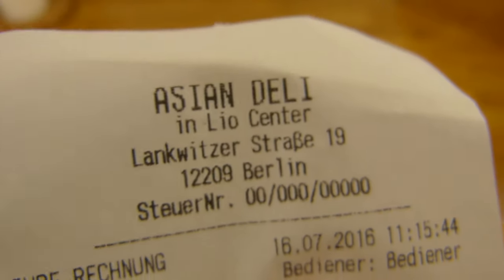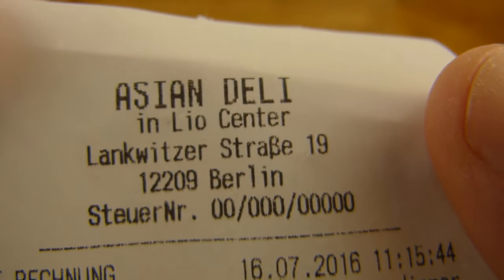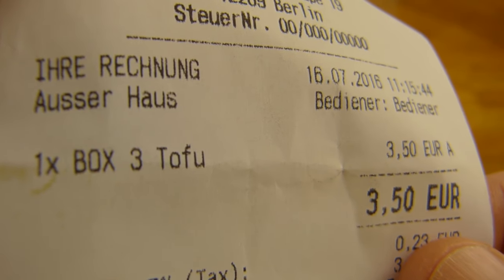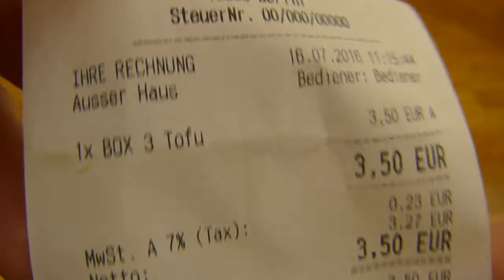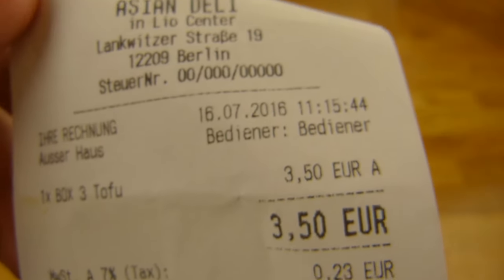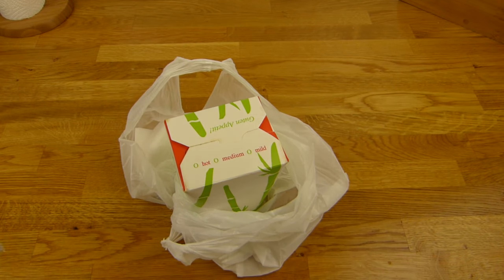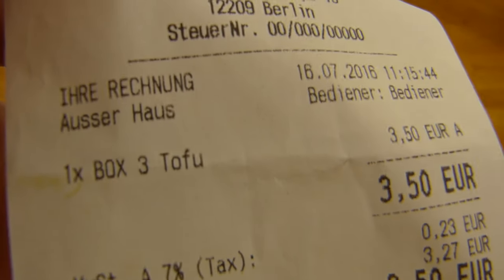Leo Center — so Lichterfelder Ost is a train station. It's box number 3, 3.50. Fried tofu. I think I don't know if there are vegetables in it or not, but just a box with fried tofu. Let's check that out.